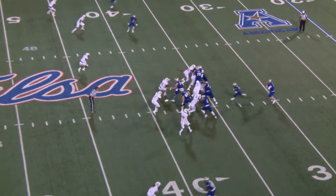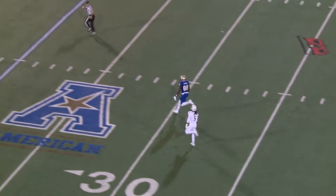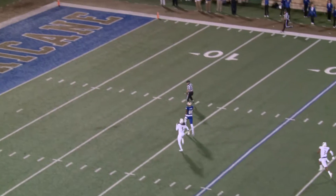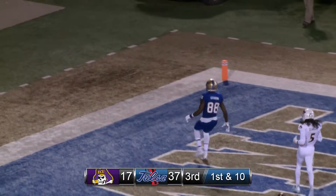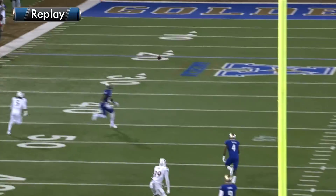Back out there with a good report. Here's back to pass and a throw over the middle. It is caught by Atkinson — 40, 35, 30, 25, 20, 15, 10, 5. Touchdown, Tulsa! 64 yards on a slant to Atkinson.